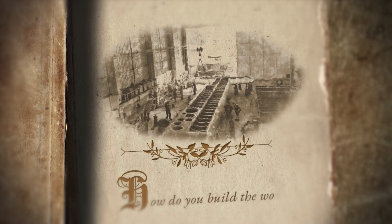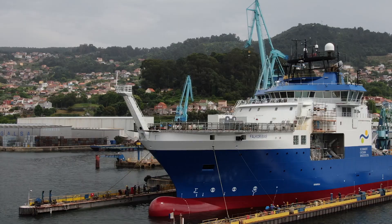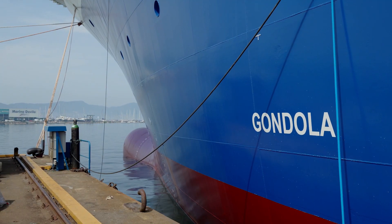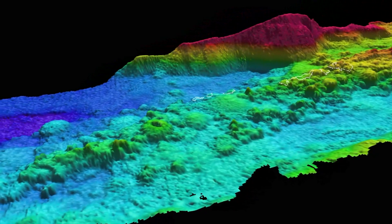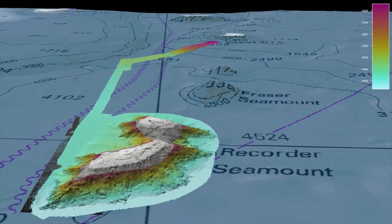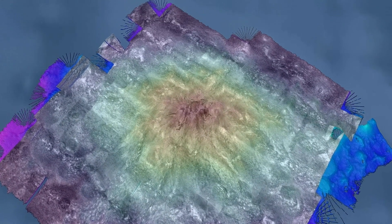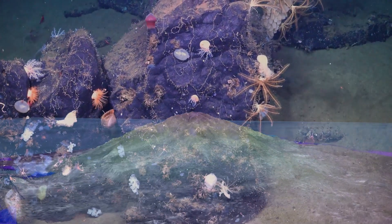How do you build the world's greatest map? You listen very carefully. Falcor 2 is part of a global quest to map the seafloor, with its unknown number of seamounts and countless seafloor features yet to be discovered.